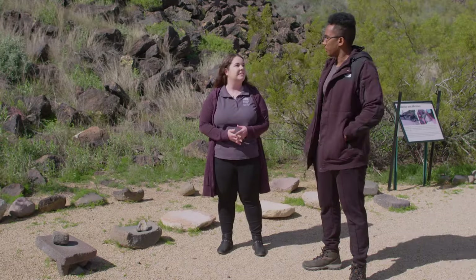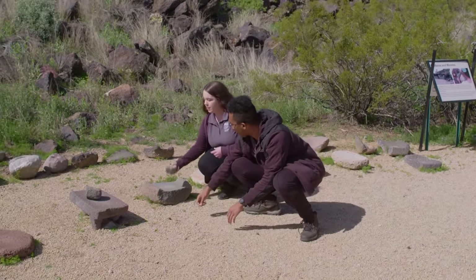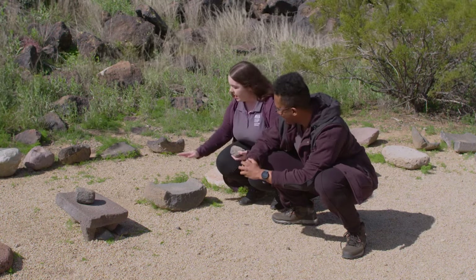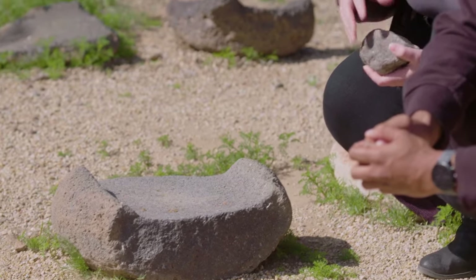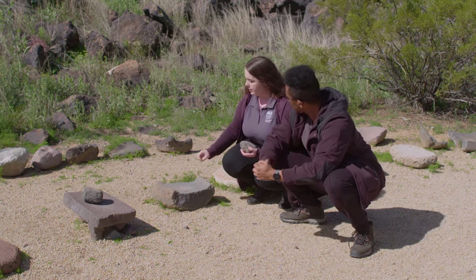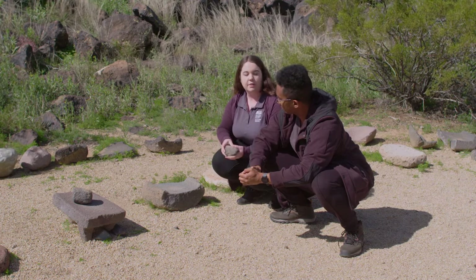The cultures that were here actually would have made manos and matates from the boulders we have here. Mano means hand in Spanish — it's pretty simple to know and pretty identifiable; you use it in your hand. And this is the matate, which means large flat stone. What you would do is place your mesquite beans on the matate, and at first you would actually crush them with the mano, break them up into smaller pieces — we're doing some grinding, some mashing. And then once you get them broken up, you take the mano and really start grinding it back and forth, and that's how you get your fine powder.